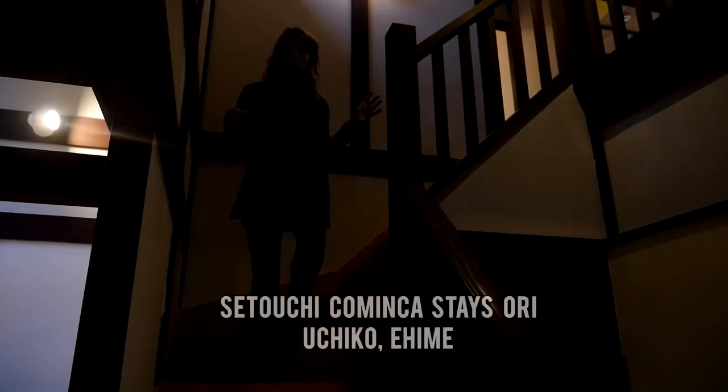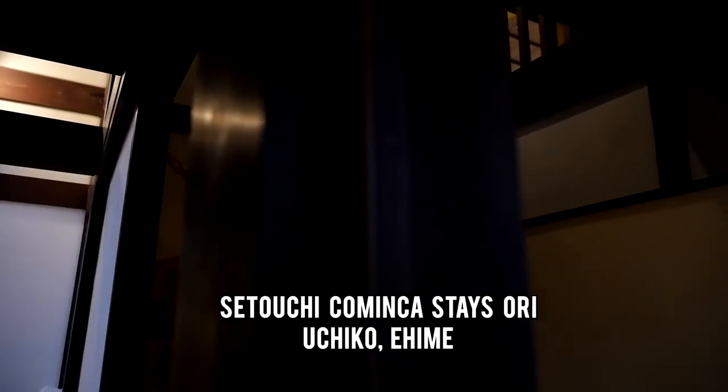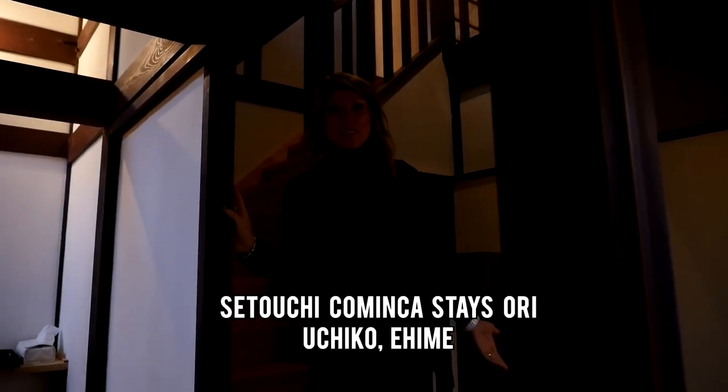This house is huge. There's two levels, bedrooms, bathrooms, zen rooms, and we have it all to ourselves. It's like we actually live here.